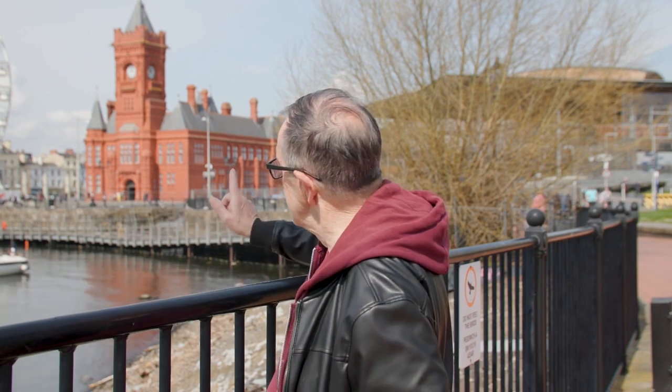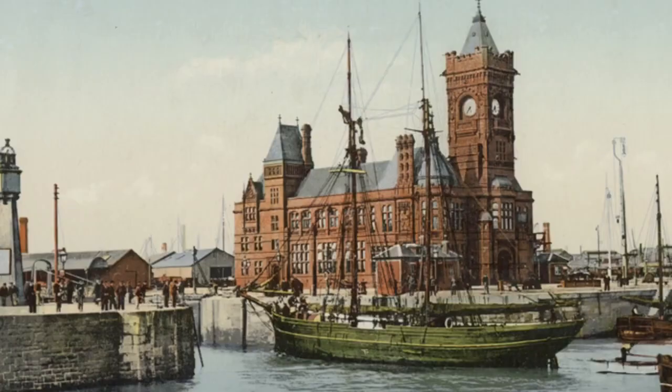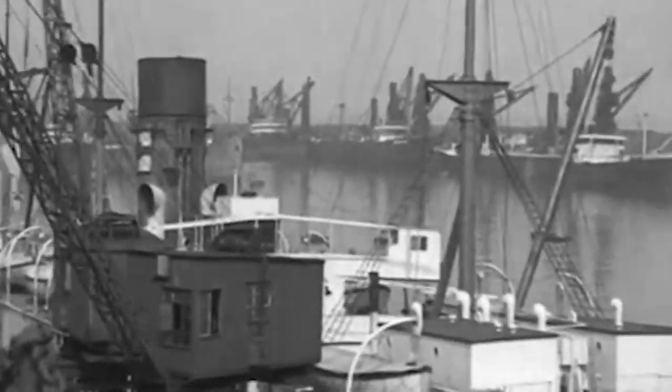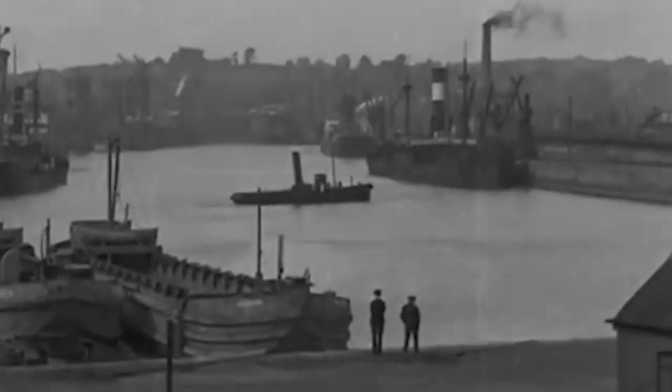Now we've reached the Pierhead building, built by Lord Bute as his headquarters for the canal, the railways, and the docks. He would look out over the docks from his office and enjoy the realm that he owned. It was built in red brick and it gave Cardiff one of its earliest nicknames: Terracottaopolis, the red brick city.